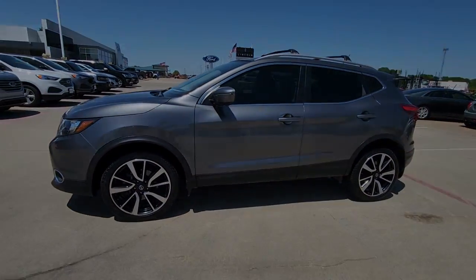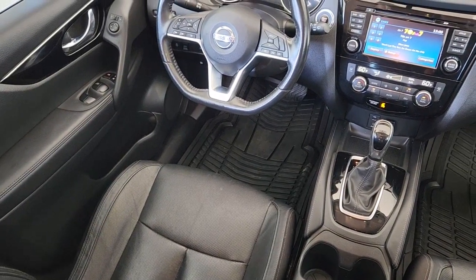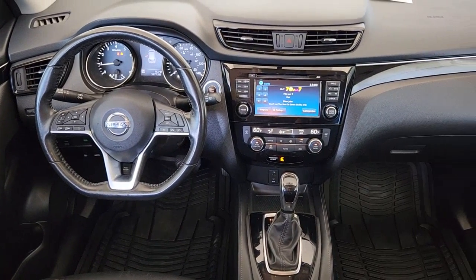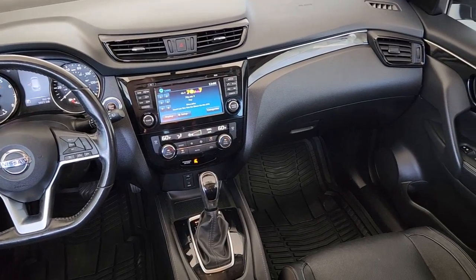These are just some of the great options this vehicle comes with: navigation system, keyless entry, satellite radio, heated mirrors, fog lamps, dual-zone AC, power driver seat, alarm, heated front seat, and aluminum wheels.